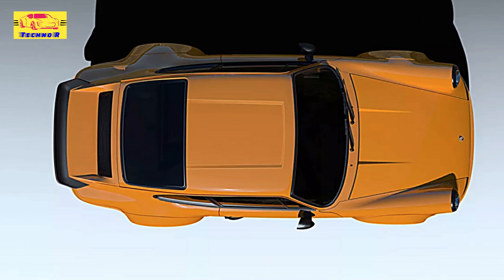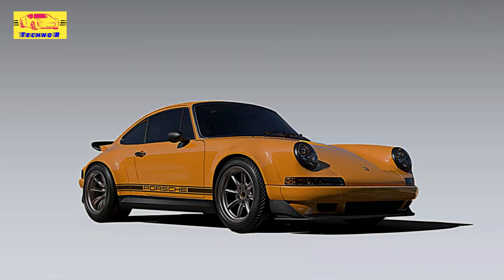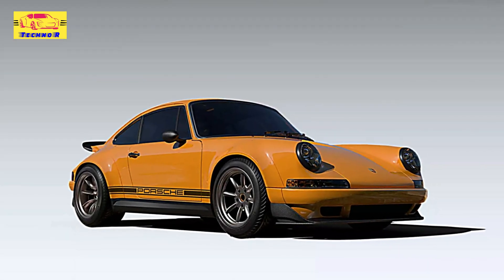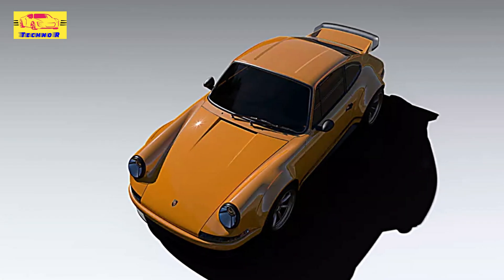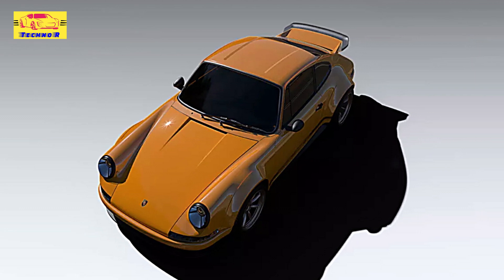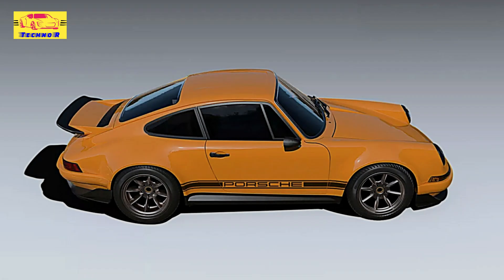The suspension is finely tuned for optimal handling, allowing the R-Restamod to tackle winding roads and racetracks with confidence. Visually, the Theon R retains the classic Porsche 911 silhouette while adding modern flair. Its design boasts sleek lines, a retro-inspired front end, and meticulously crafted details that pay tribute to its heritage.